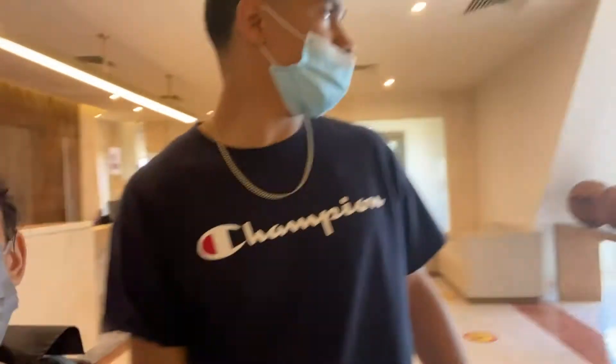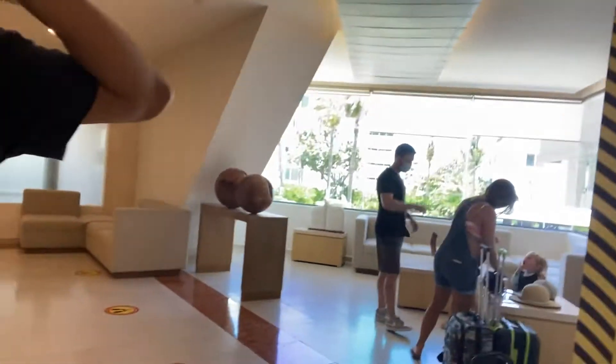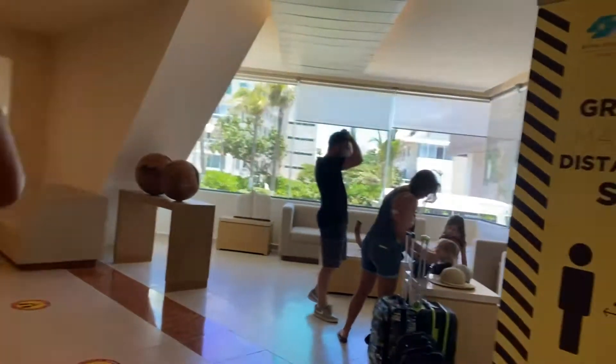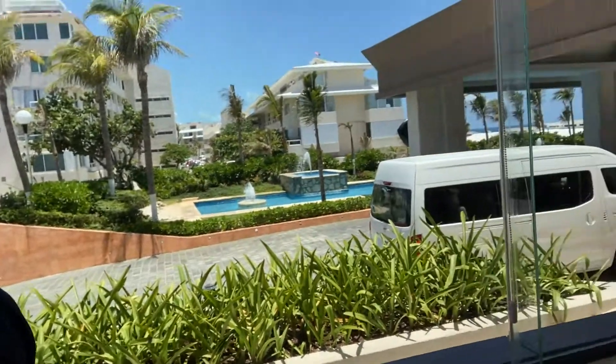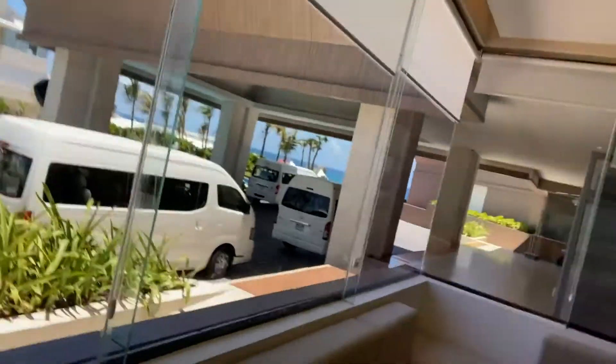We are waiting to check in. This is the log — real cute and real nice. Let's show you how it's all right. Beautiful.